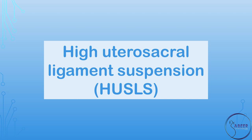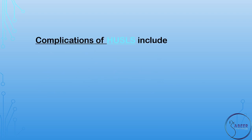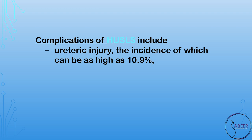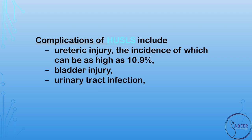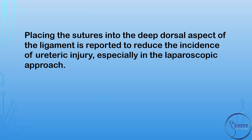High Uterosacral Ligament Suspension, or HUSLS, can be done vaginally, abdominally, or laparoscopically, and involves bilateral suspension of the vaginal vault using sutures to the uterosacral ligaments near the level of the ischial spine. Complications of HUSLS include ureteric injury, the incidence of which can be as high as 10.9%, bladder injury, urinary tract infection, blood transfusion, and small bowel injury. Placing the sutures into the deep dorsal aspect of the ligament is reported to reduce the incidence of ureteric injury, especially in the laparoscopic approach.